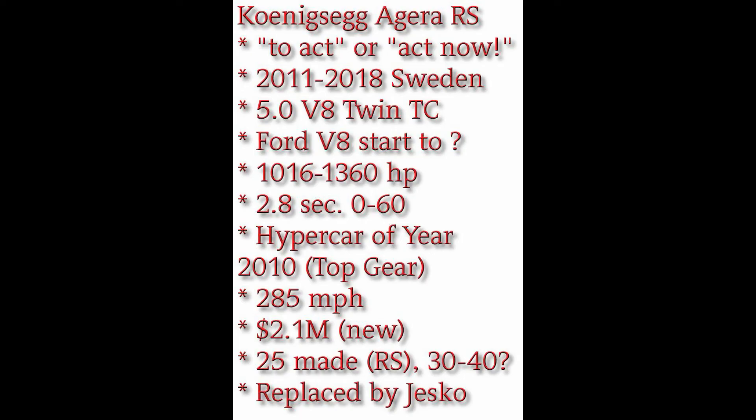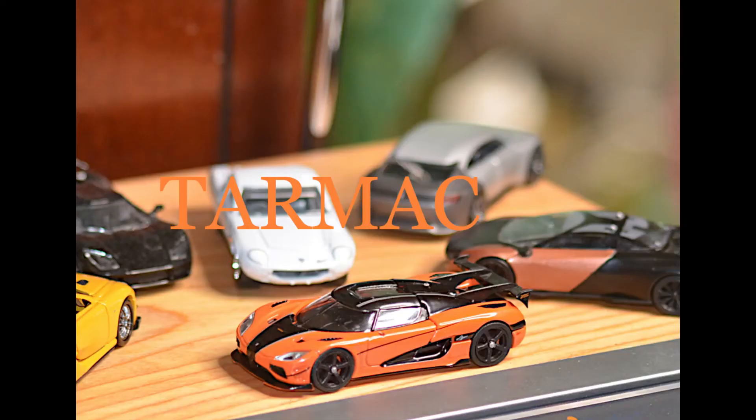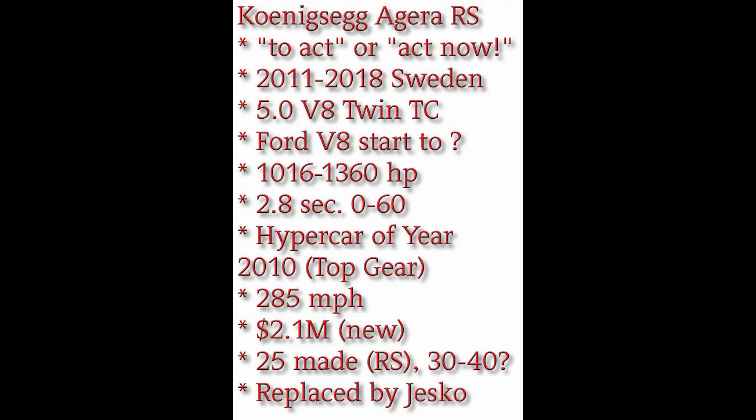Some people say the engine looks a whole lot like a Ford V8 still. Others say no, it's their own design — it's very much more sophisticated. Let's give Ford a little credit; they got them going. In the different variants, they make between 1,016 and 1,360 horsepower, and that's why they're hypercars. The RS model we have here does about 2.8 seconds 0-to-60. In 2011, that was unheard of. Top Gear gave it their Hypercar of the Year award in 2010 when it first came out, and the cars have set many, many world records — go to Wikipedia and you can look at those.